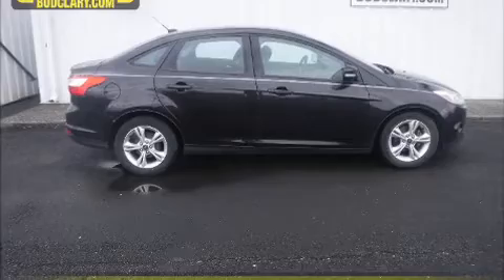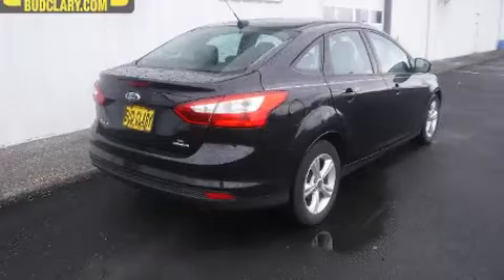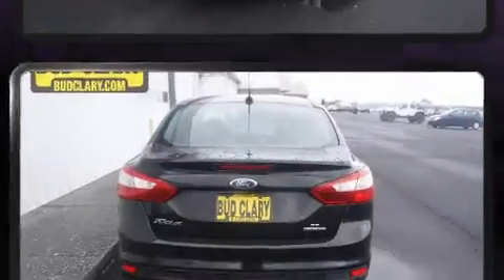Climb inside the 2013 Ford Focus. Smooth gear shifts are achieved thanks to the 2.0-liter 4-cylinder engine. And for added security, Dynamic Stability Control supplements the drivetrain.